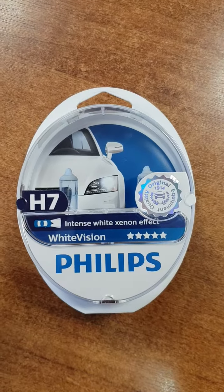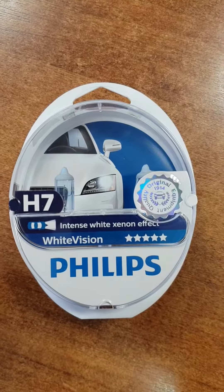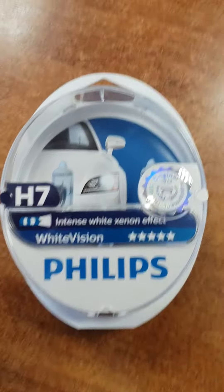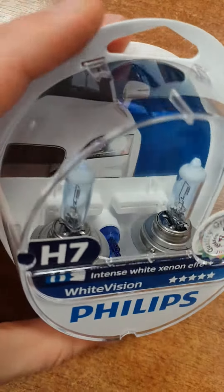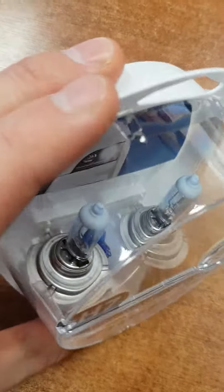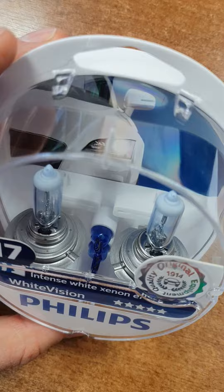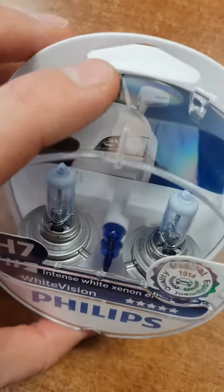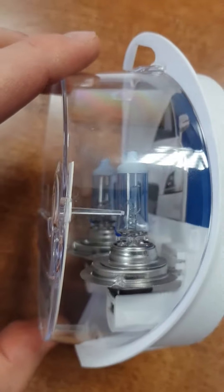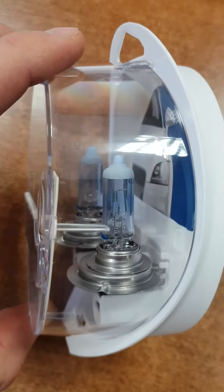Hello! You are looking for H7 bulbs — intensive white Xenon effect, white vision. You will receive two H7 bulbs and plus two W5W bulbs by Philips. You can see here inside the box the H7 bulbs are lightly blue tinted.